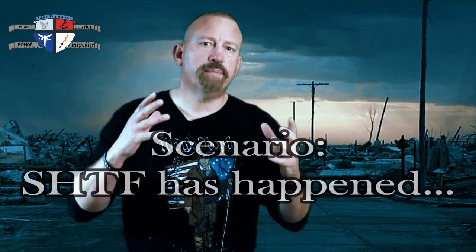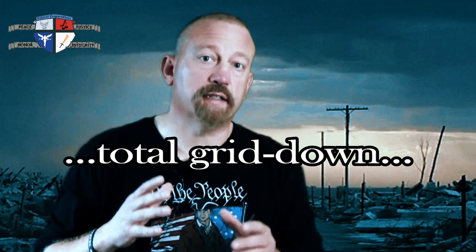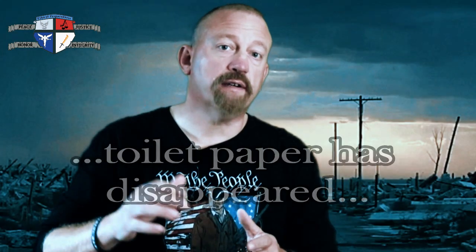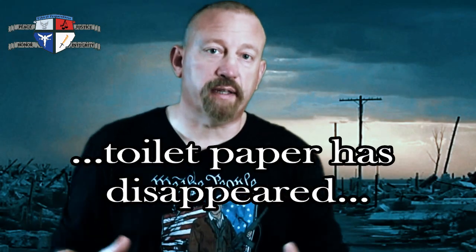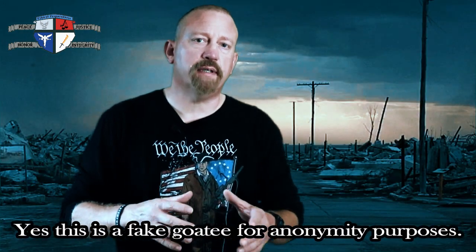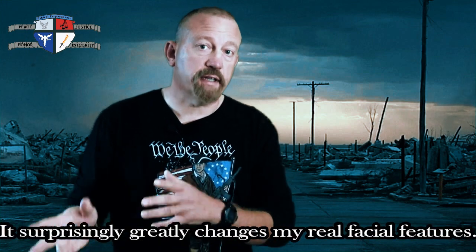Let's paint this scenario: SHTF has happened, and some kind of event has caused our grid to completely shut down. Supplies have stopped being delivered to the grocery store, and you can no longer get your hands on the beloved toilet paper. Many preppers have been stockpiling toilet paper in their prep so that they have a way to wipe their behind after SHTF.